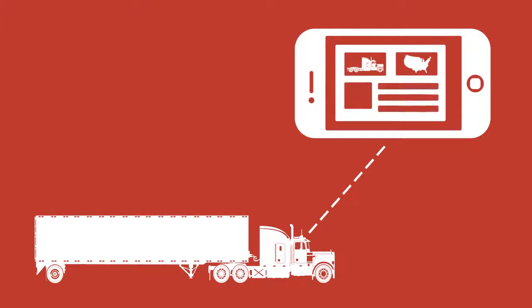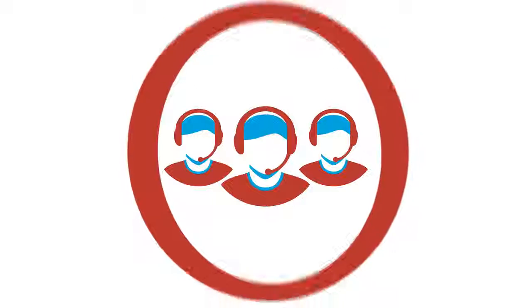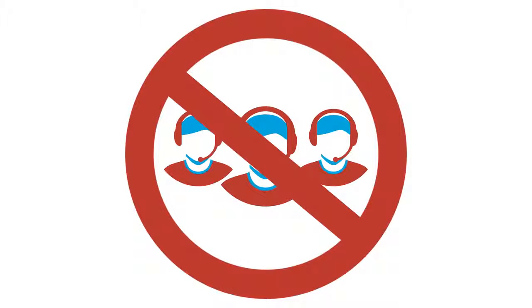Its intuitive, user-friendly interface makes things easy for the driver and allows you to keep customers up-to-date on the exact status of their delivery 24-7. Based in a totally secure cloud, you won't need an IT team to keep it working properly, and getting started is fast and inexpensive.